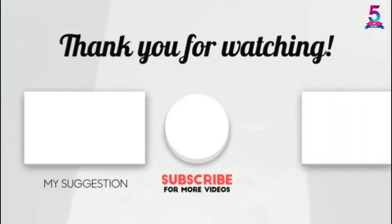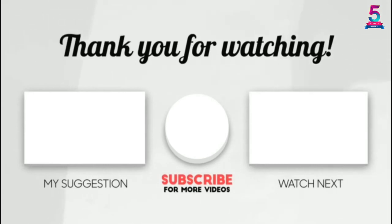Thank you for watching, guys. I hope you like this video. If this video was helpful to you, please make sure to like, comment, and don't forget to subscribe.